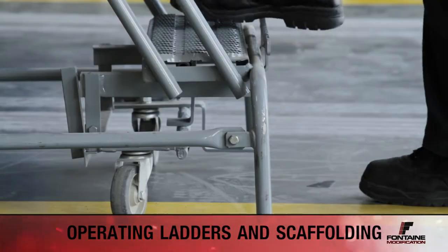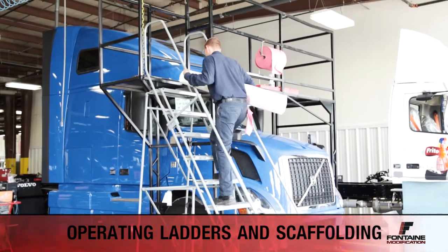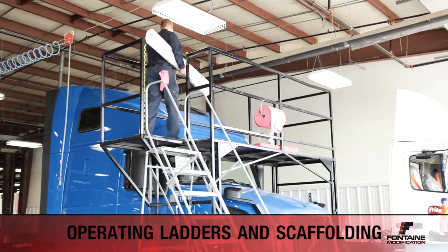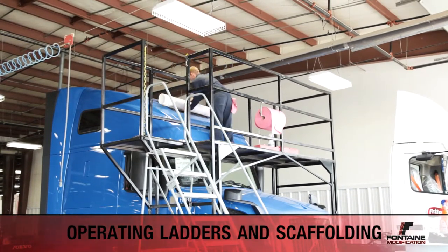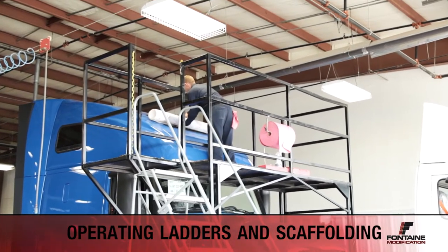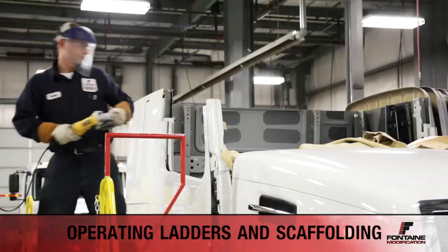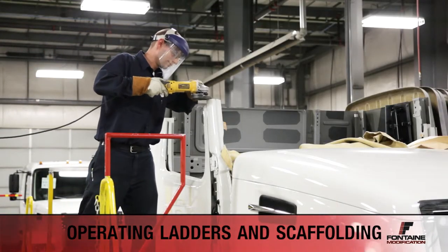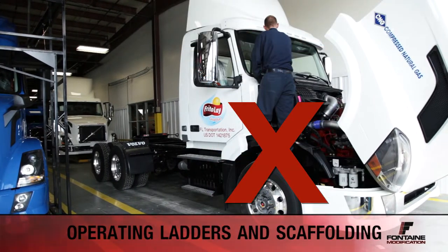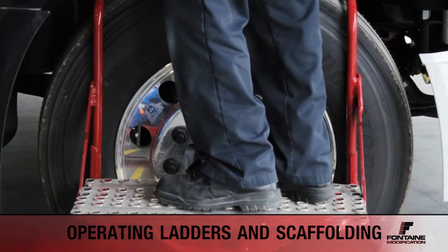When using ladders, always make sure the ladder locks are in place and the legs are stable before proceeding up the steps. When working on high-level scaffolding, only carry a reasonable amount of tools or materials with you. Take multiple trips if needed to safely operate on the scaffolding instead of one large trip. When working on low-level scaffolding, always be aware of your surroundings. When working in the engine compartment area, do not stand on tires or engines. Instead, use the special platforms designed for those operations.